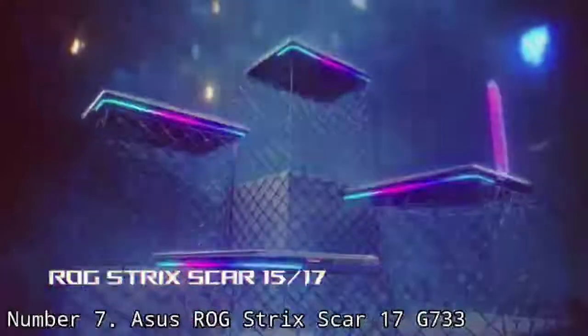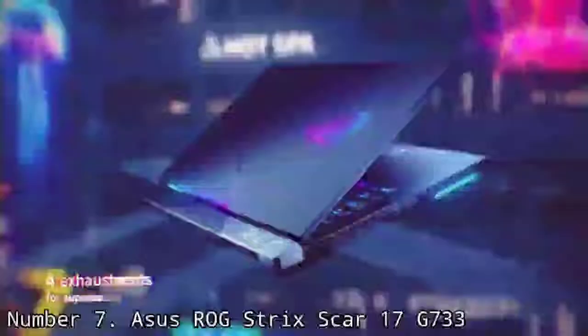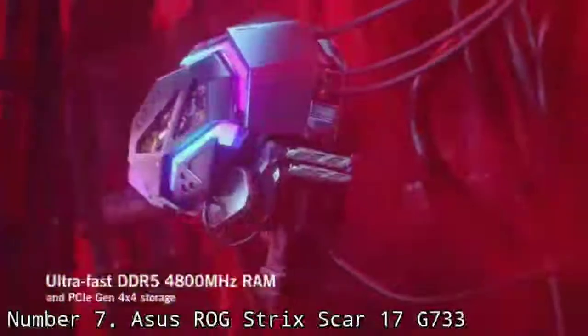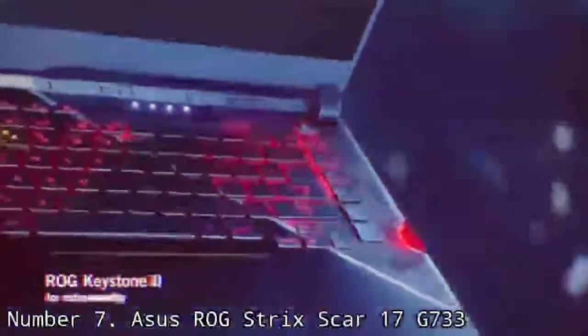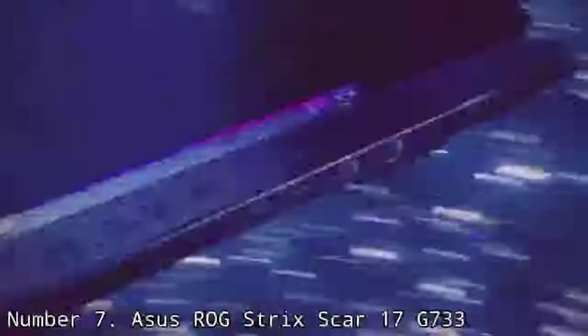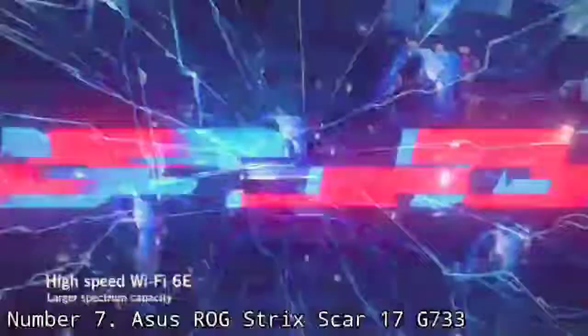Number 7: ASUS ROG Strix Scar G733. If you want to play sports games like a professional, you'll want a laptop with the fastest screen you can find. The ASUS ROG Strix Scar G733 offers a 360Hz refresh rate on its FHD screen and has top-end components to power sports titles to frame rates that can actually use it. The design feels premium but has an interesting mix of dark materials and clear plastic, reminiscent of both a hot rod car and a 90s MP3 player, which might turn some people off. But the comfortable keyboard, strong overall performance, and bass-heavy audio all contribute to a strong gaming experience.